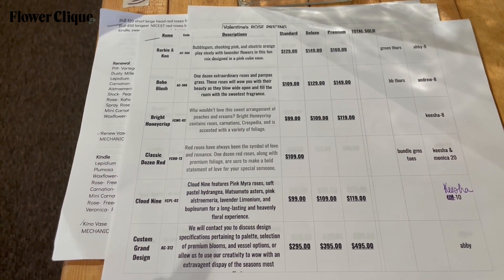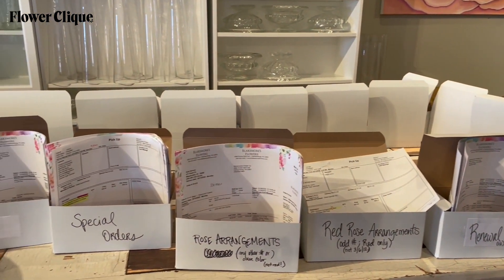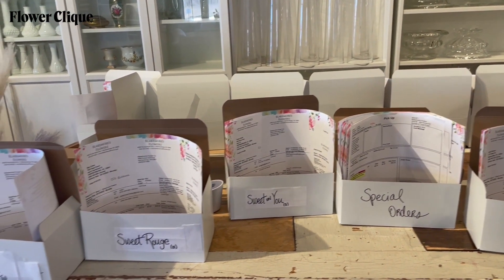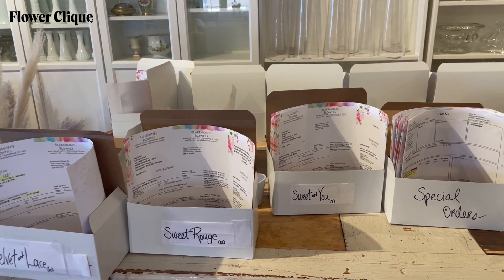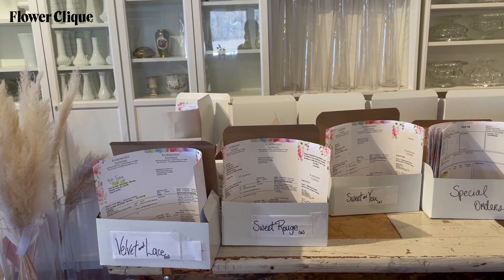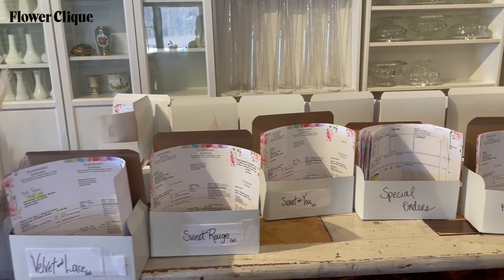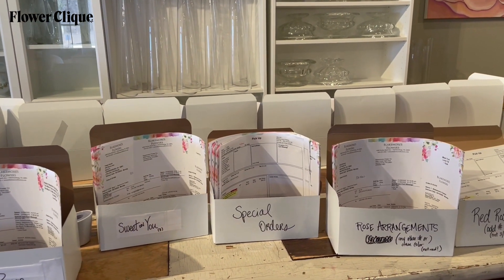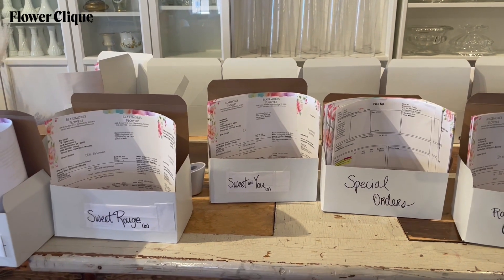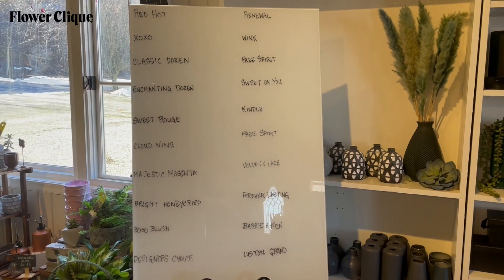I will also assign each of the arrangements to one of the designers so we can all see who's responsible for doing what. Normally we keep all of our orders for one specific day on a clip, but that's really impossible for Valentine's Day because you have so many for one particular day. We found it's best to divide up each recipe, arrangement, or special into its own box for easy sorting. Then when a designer who's assigned to, say, 'The Suite on You' comes in, they'll just grab their box and they have everything they need to start their assembly line.